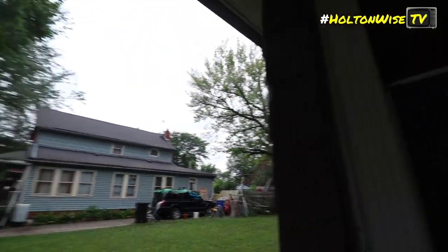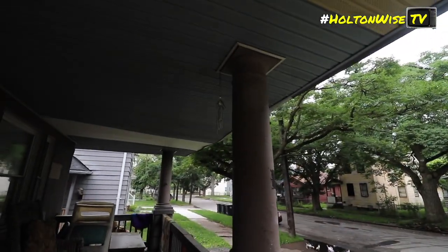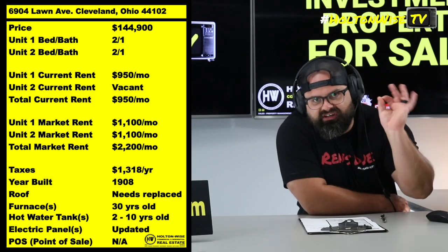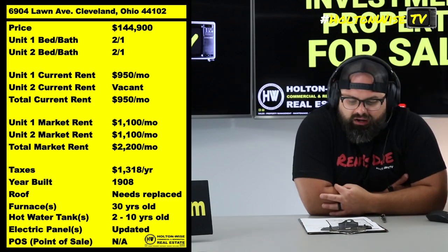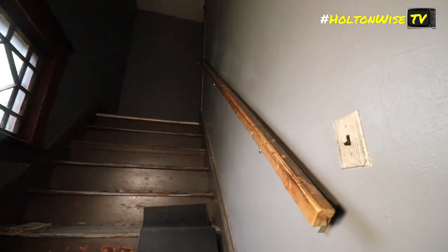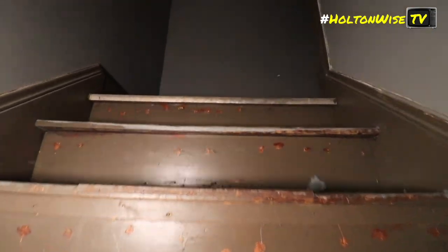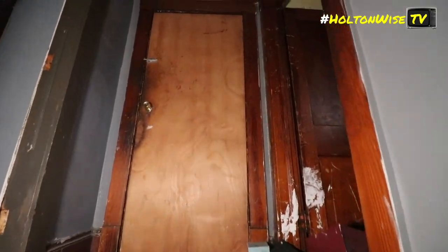You're dealing with a tenant base that is making a lot more money. You've got a lot more college degrees, a lot more credit scores above 700. So your vacancy is going to be almost nil and your frequent issues are going to be a lot less. Now, the particular seller who's selling these — I don't know who they had in their now vacant upstairs unit, but it is a little rough for wear.